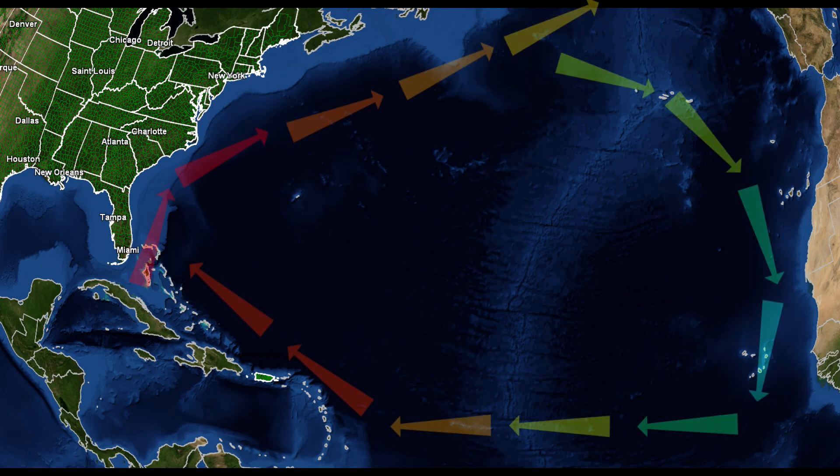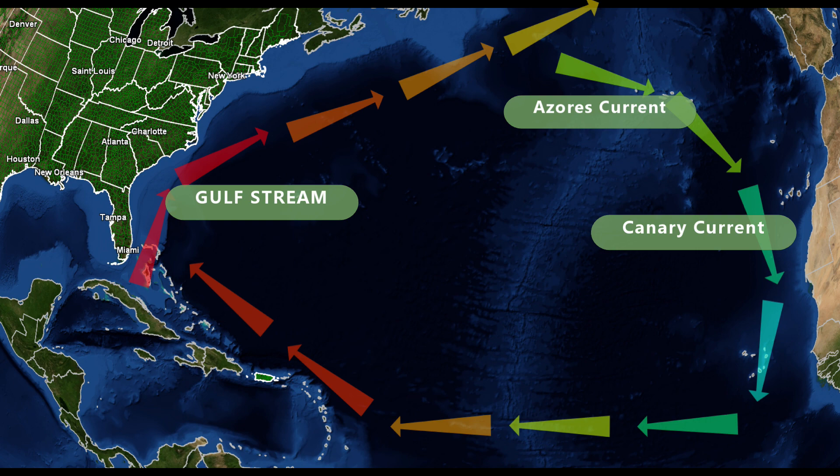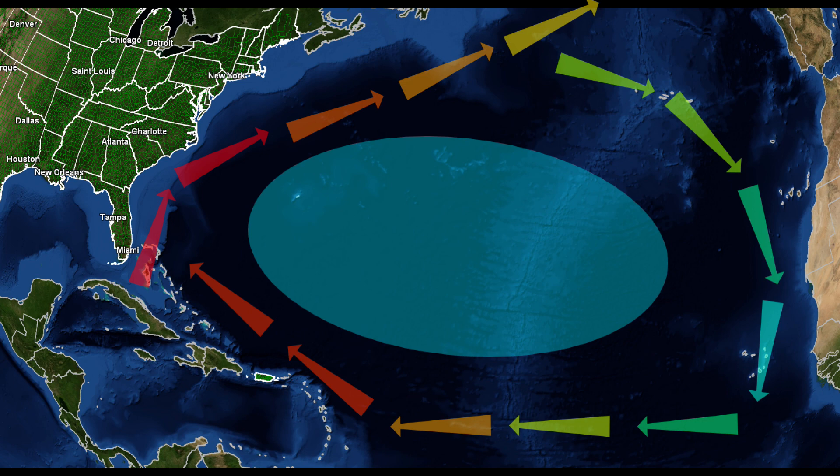It's all thanks to the currents in the North Atlantic: the Gulf Stream, the Azores Current, the Canary Current, the North Equatorial Current, and finally, bringing this full circle, the Antilles Current. What lies in the middle of this gyre? The Sargasso Sea.